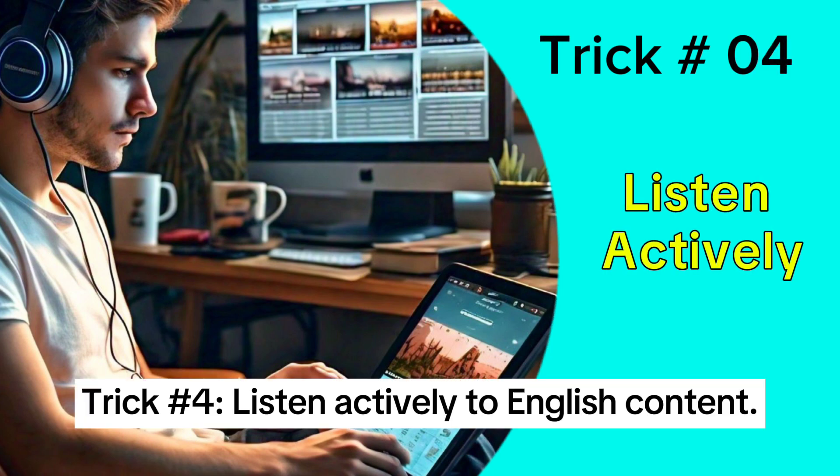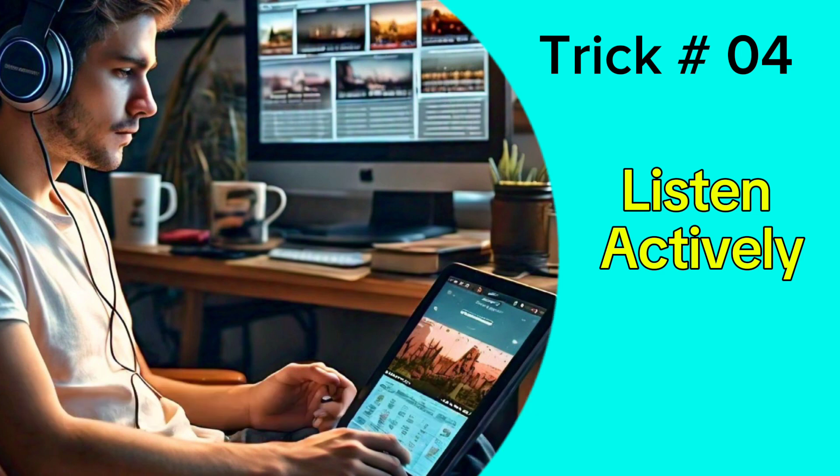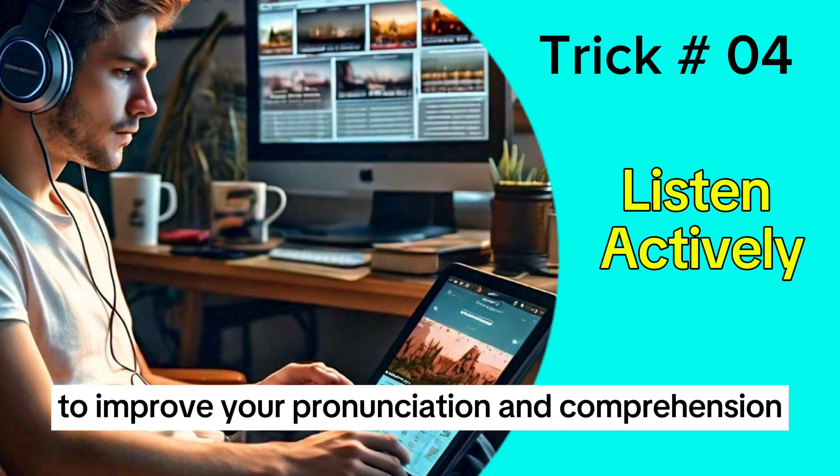Trick 4: Listen actively to English content. Pay attention to natural language, speech rhythms, and intonation. Repeat what you hear to improve your pronunciation and comprehension.